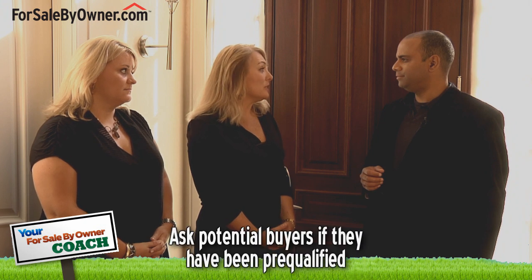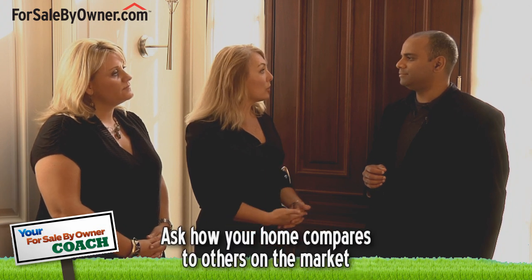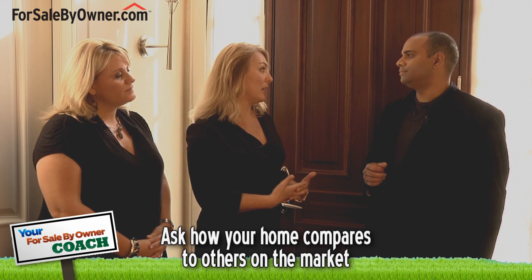You already mentioned asking potential buyers some specific questions at the beginning of the showing. Are there any additional pieces of information that should be gathered? Ask them what's their timeline, or even if they've been pre-qualified. If they're working with another agent, ask the agent: What other homes are you showing them? What have they seen? And how does this home compare? You'd like to get that information up front so the owner knows what they should focus on.